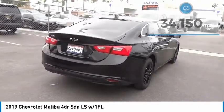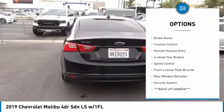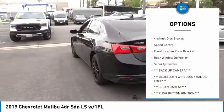Here are some of this vehicle's great options: electronic stability control, alloy wheels, brake assist, traction control.